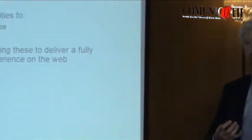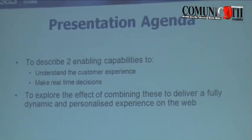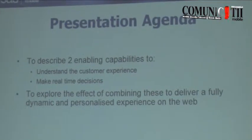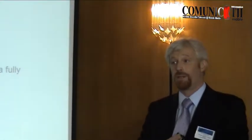I'm going to describe two capabilities that are relatively new to SaaS. We've recently launched these two solution sets that enable us, firstly, to understand the experience that a customer is having whilst they're on your internet site, and secondly, to make decisions in real time in an inbound channel such as the internet. It also applies to things like the call center as well. I'm going to describe very briefly those two pieces of solution and technology that sit behind that.